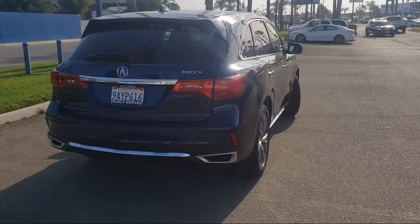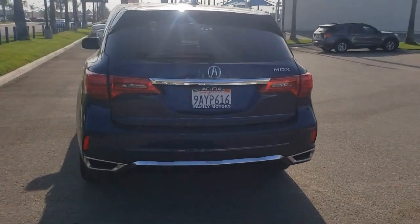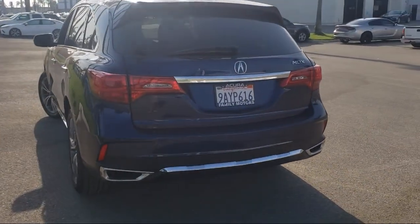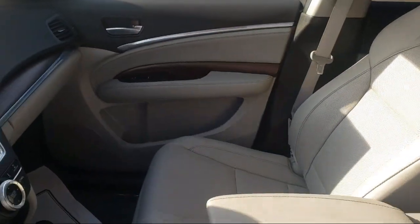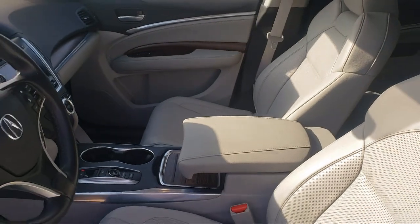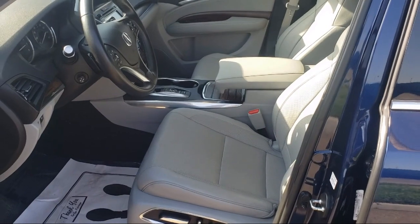Here at Family Motors Acura, we focus on creating a transparent, easy, and fun purchasing experience for our customers. Our friendly staff is dedicated to excellence in customer service, and once you've found the vehicle you're looking for, we have plenty of easy financing options to help you drive away in a car or truck that is just right for you.